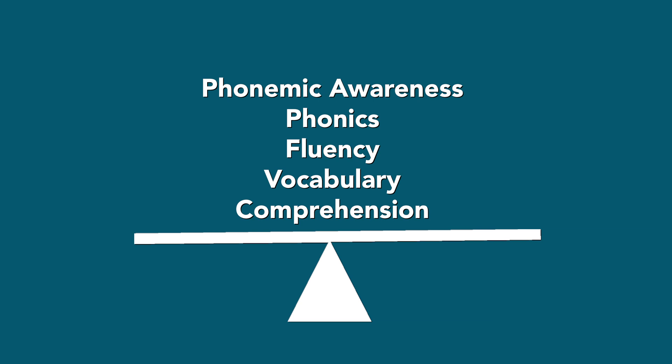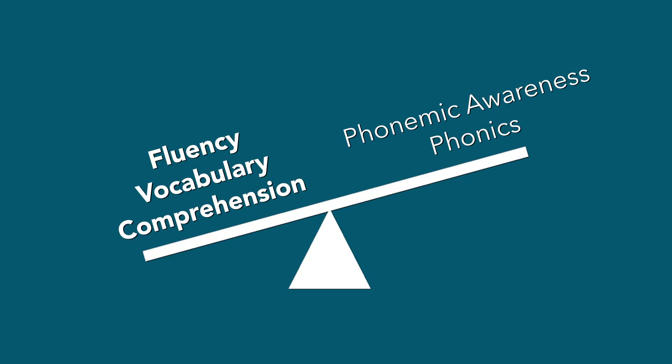Fast forward to today, we now have what is known as balanced literacy, which is supposed to help teachers balance the big five. The problem is that many teachers have not been properly trained in phonemic awareness and phonics. In fact, today's generation of teachers is likely to have not been taught phonics themselves. Instead of teaching children to decode using spelling patterns, they use predictable texts and rely heavily on whole-language strategies.